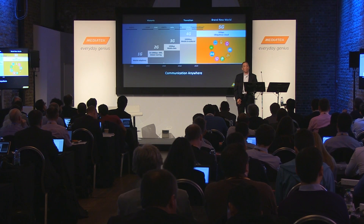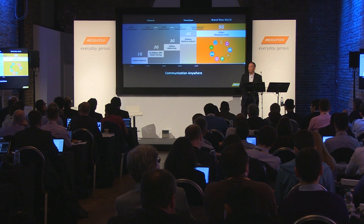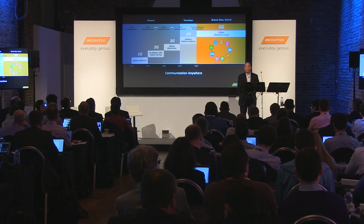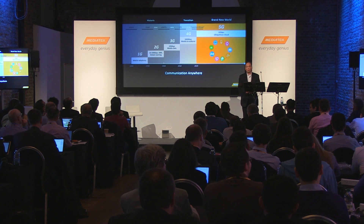MediaTek is traditionally strong in multimedia technology, dating back to our products in DVD player, Blu-ray player, digital TV, and all the way to tablets and smartphones. We are also a leading provider in multi-core, big-little CPU architecture without any overheating problem using our CorePilot technology. So I'm going to start with a little bit of talk on the communication side in particular.